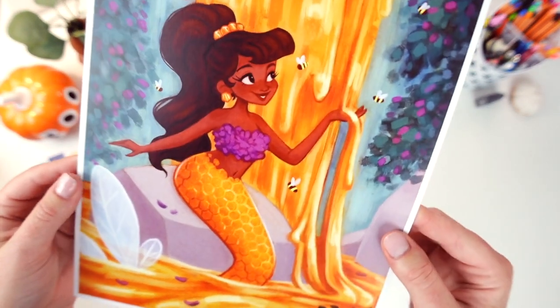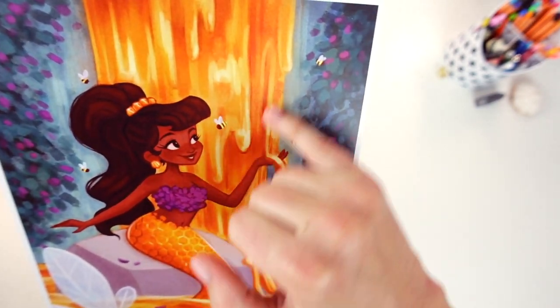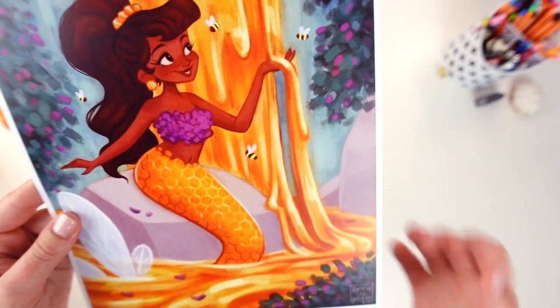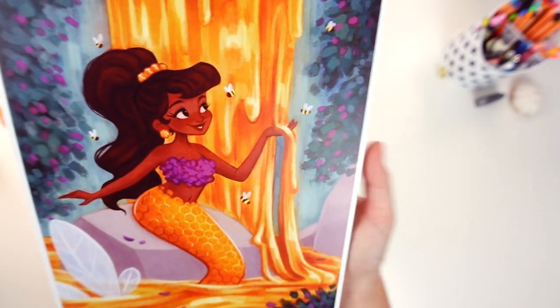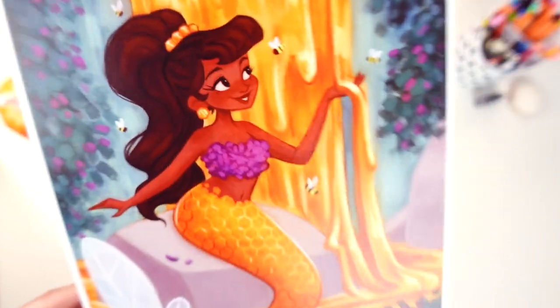Next we have the Honey Mermaid and this one was super fun to draw — all the honey dripping from the waterfall and the honeycomb pattern on her tail. I used a lot of different kinds of textured brushes on this one and you can definitely see that in the print. They turned out super nice.